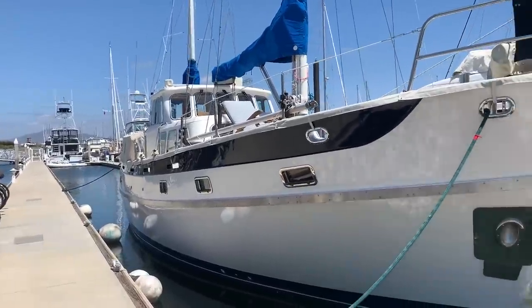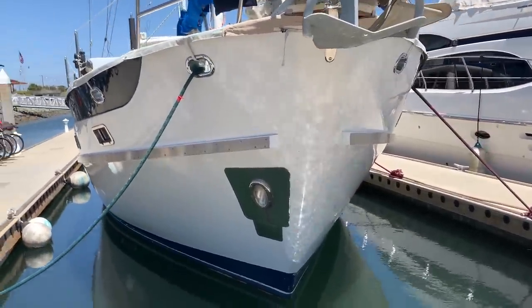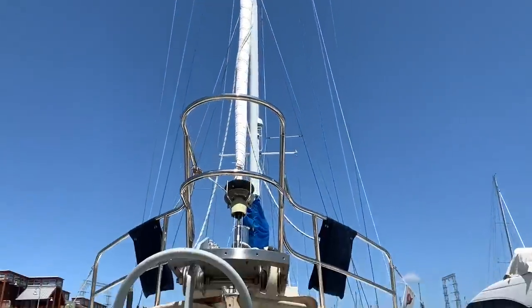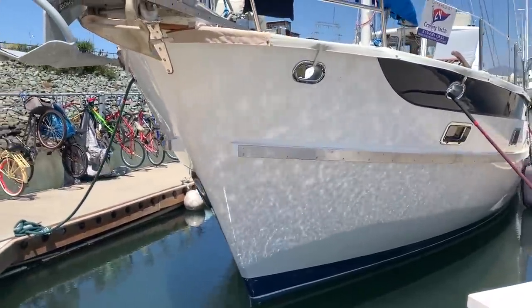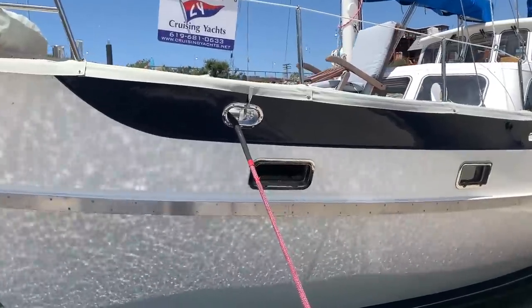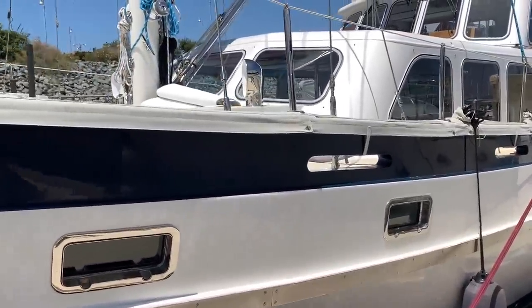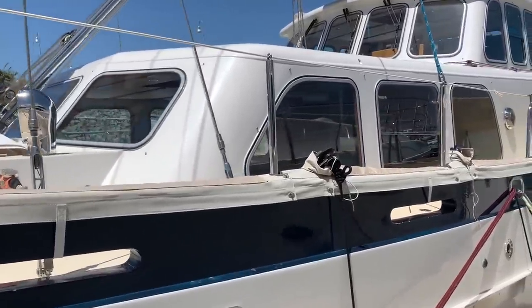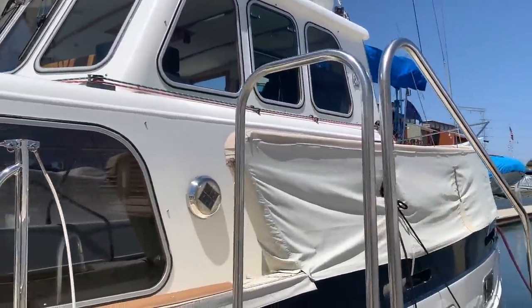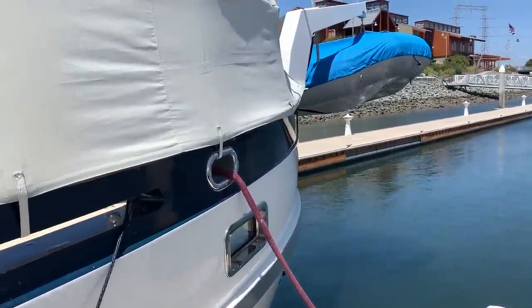We're going to start at the bow — this is one impressive motor sailor. Choi Lee has a name for designing serious offshore yachts, and this particular motor sailor is definitely set up for serious expedition or just really enjoying the oceans. Over the years the owners have really gone through it, modified this yacht, and put a lot of money, passion, and love into it.